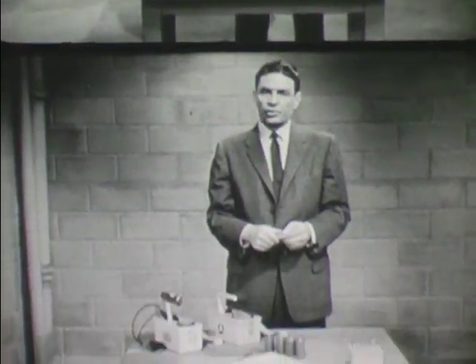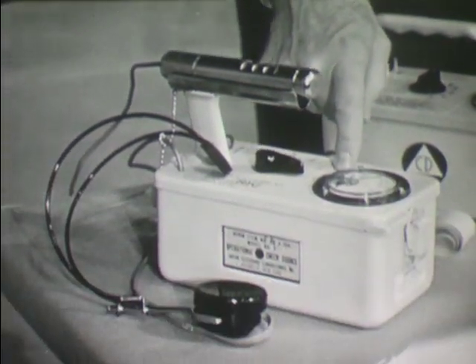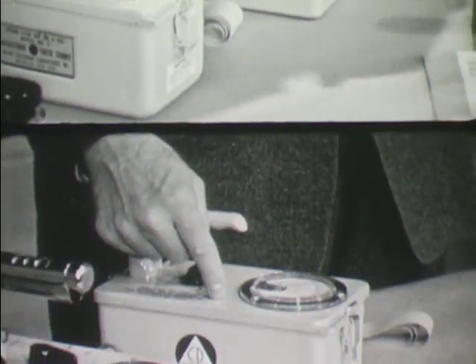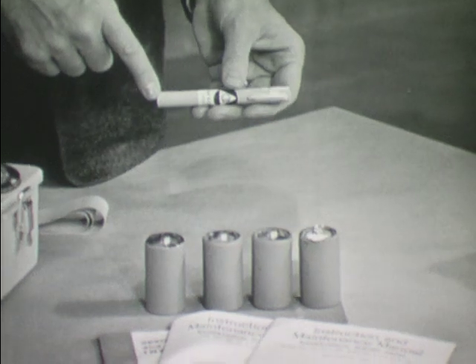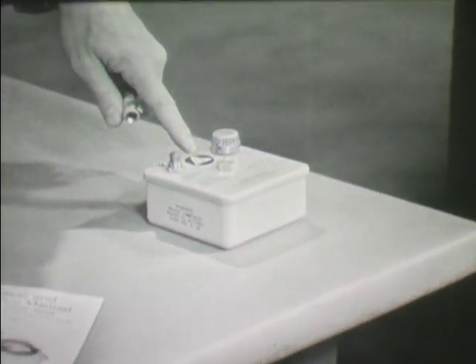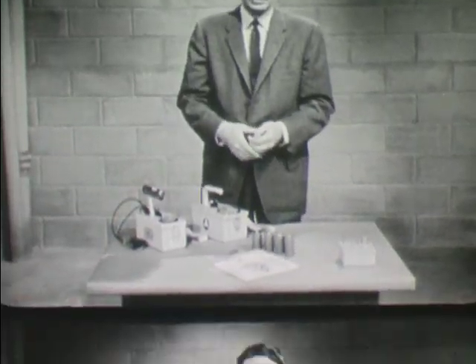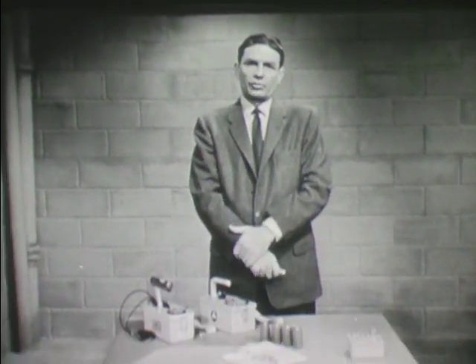These are the four types of instruments included in the shelter radiation kit. The Geiger counter provides a check on food and water which might be contaminated. The high-range survey meter measures the radiation levels both inside and outside of the shelter. The dosimeter enables you to determine the total amount or dose of radiation. And the dosimeter charger is used to zero the dosimeter before it can be used. Used properly, these instruments provide information which will be used to keep the radiation exposure of shelter occupants to the minimum.